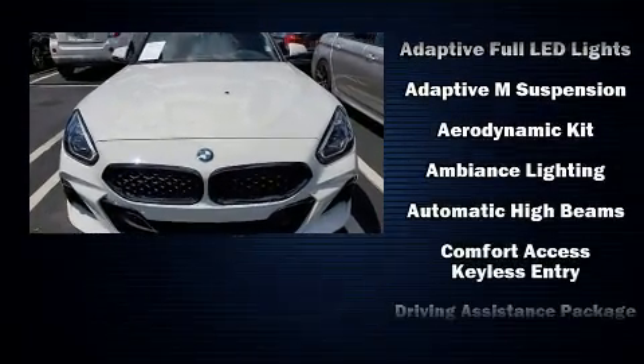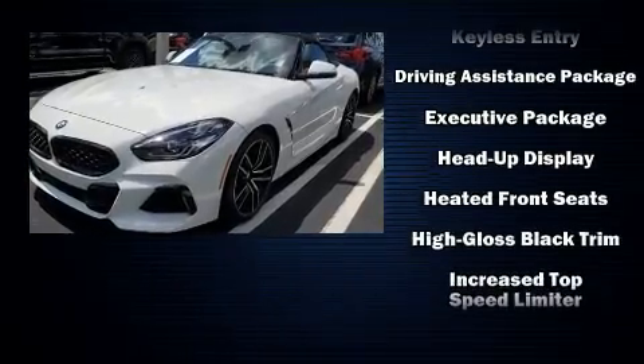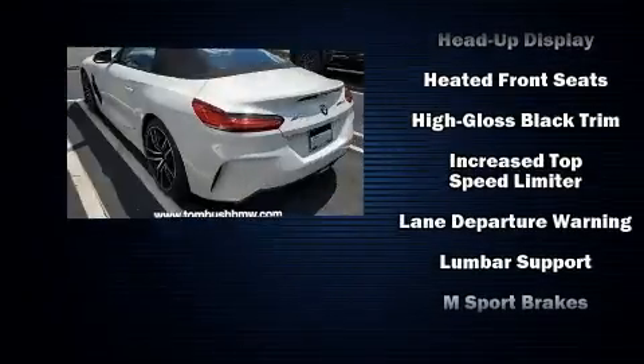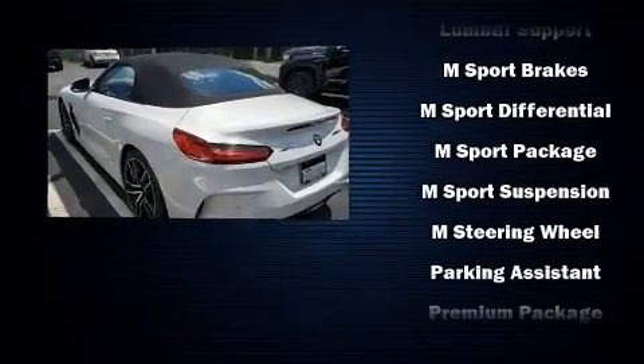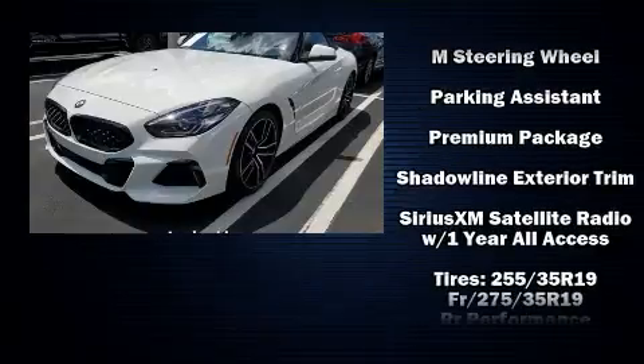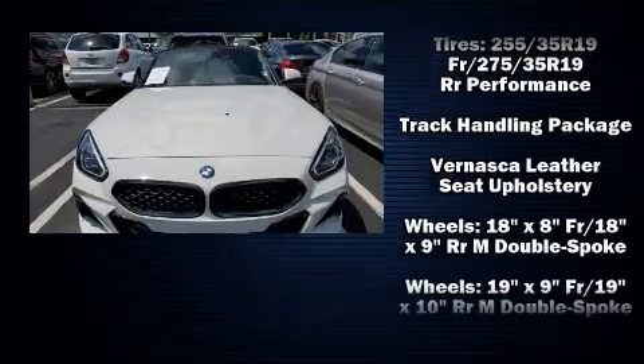BMW ensures the safety and security of its passengers with equipment such as knee airbags, integrated rollover protection, and four-wheel disc brakes with ABS. Electronic stability control stands out as a technologically savvy innovation, keeping you better connected to the road.